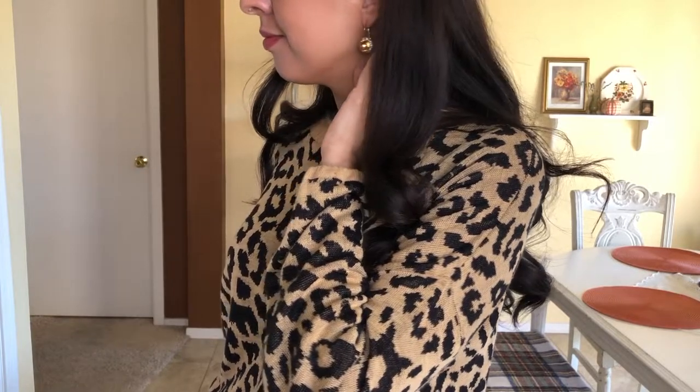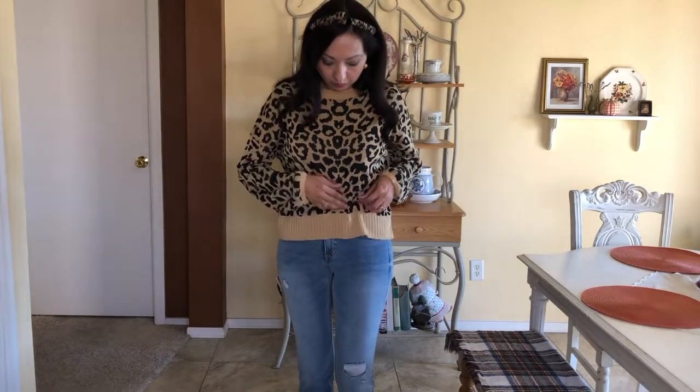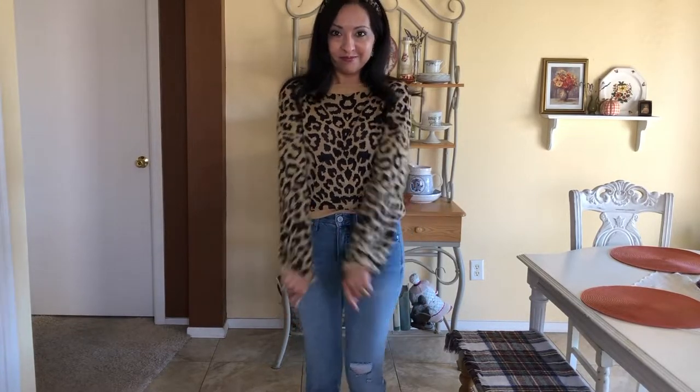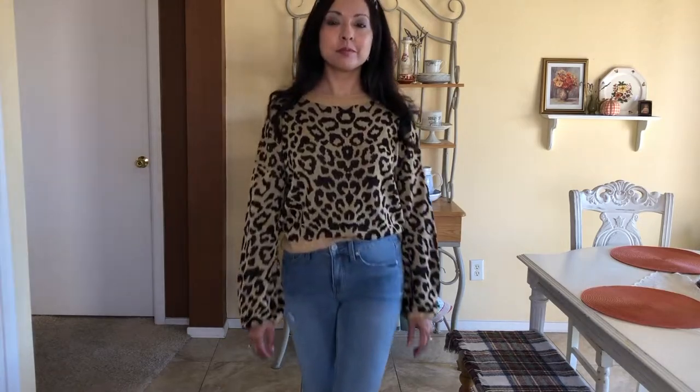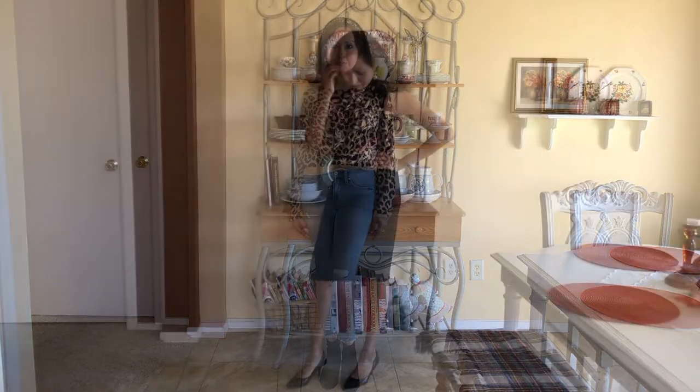If you look closely among the leopard spots, you can see a cat face hidden in there — I never noticed it until I was looking at the footage! I also added a headband from Kohl's. I can tuck this sweater into my jeans — these are Lauren Conrad jeans also bought at Kohl's on clearance — and I'm wearing my black ankle boots.